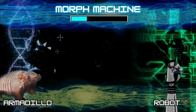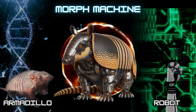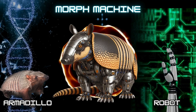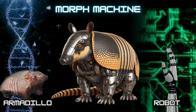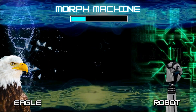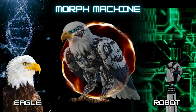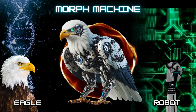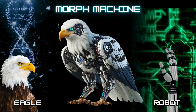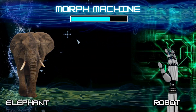Number 7: Cyborg Armadillo. Number 8: Cyborg Eel. Number 9: Cyborg Elephant.